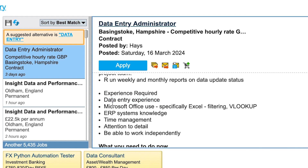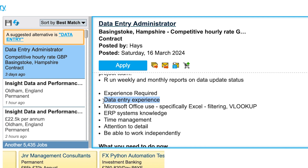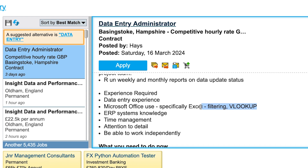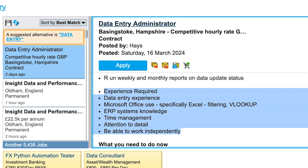Even though it says experience required, I don't think it's anything seriously demanding for data entry. For entry-level job seekers, don't be scared off by that. Microsoft Office is generally what most people need to know. VLOOKUP is mentioned — I'm doing a course on formulas and functions, which I'll put in the description when it's ready. ERP system knowledge and similar skills are listed but nothing extraordinary.